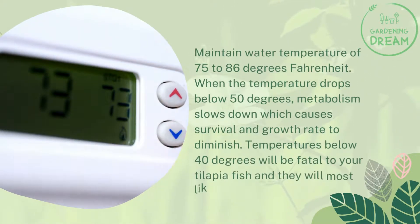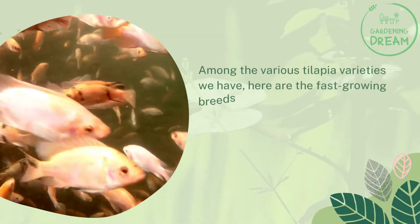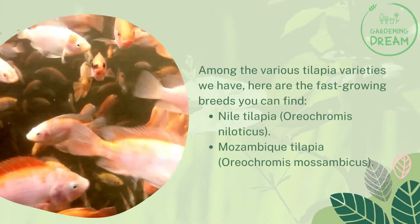Temperatures below 40 degrees Fahrenheit will be fatal to your tilapia fish and they will most likely die. Tilapia breeds that are fast-growing: among the various tilapia varieties, here are the fast-growing breeds you can find — Nile tilapia and Mozambique tilapia.